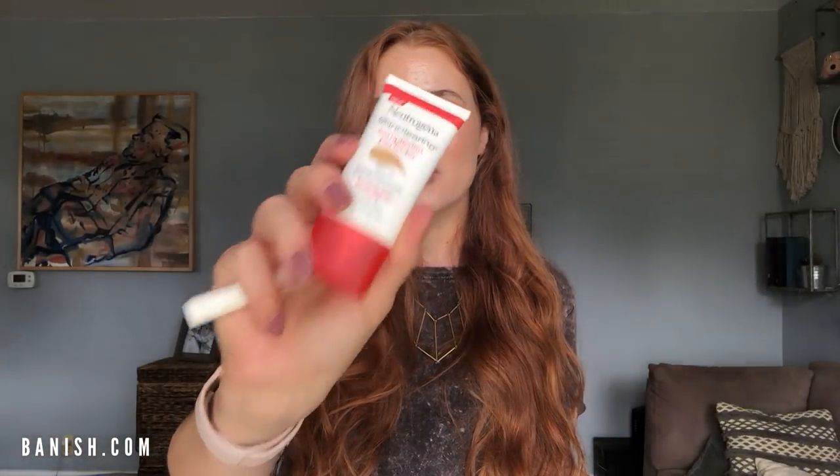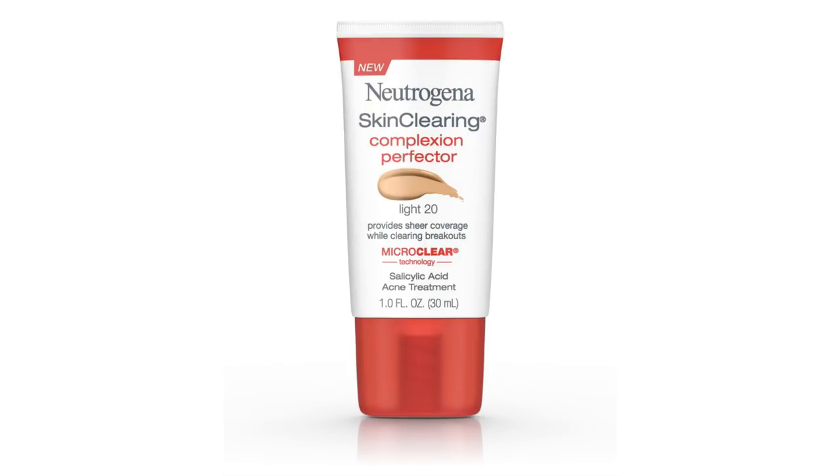This is the Skin Clearing Complexion Perfecter, and this is more like a BB/CC cream — pretty lightweight. They also have a liquid foundation, which I don't have on me right now, but this one blends into the skin really nicely. You could use this just alone, which I do sometimes, or you could put the powder on top and you can't even really tell.